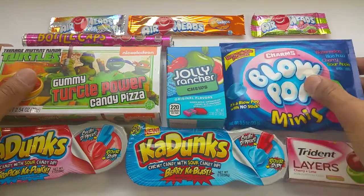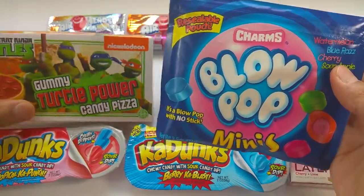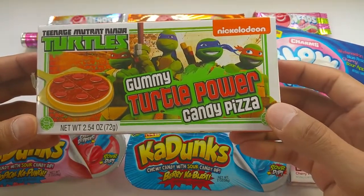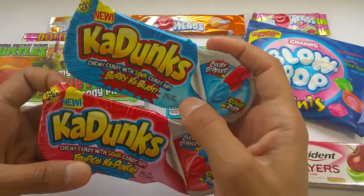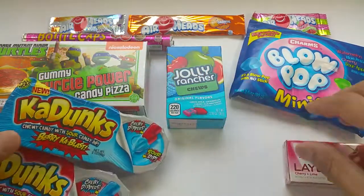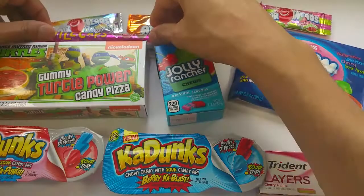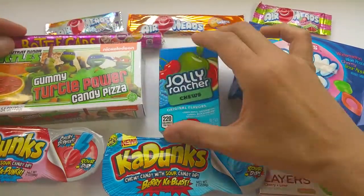A lot of candies again. And some blowpops, minis. I got some gummy turtles, power candy pizza, Ninja Turtles. I also have some new containers here that you see — chewy candy with sour candy dip. I'm going to check that out. I got a new flavor of Trident, some airheads, and finally the bottle caps. Let's check them all out.